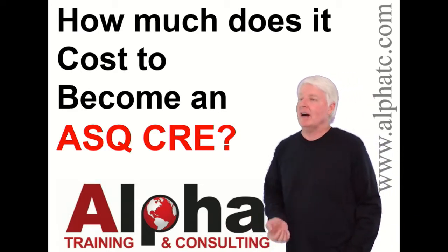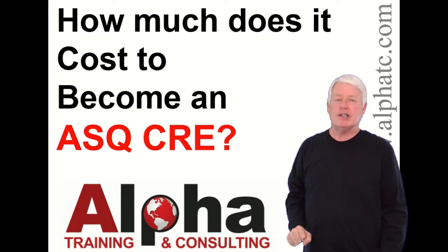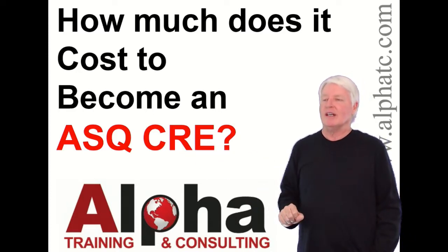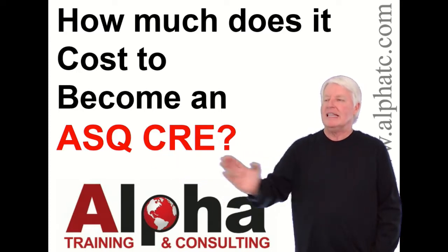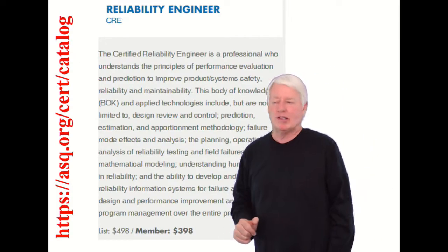But today we're going to answer the question: how much does it cost to become an ASQ CRE, Certified Reliability Engineer? It's a great certification. If you look at the salaries from ASQ certifications, CRE takes first place. So it's money well spent.